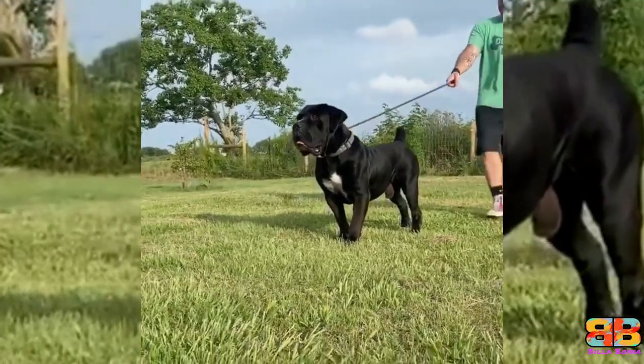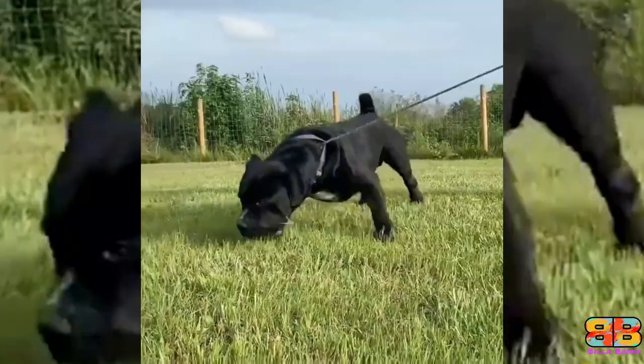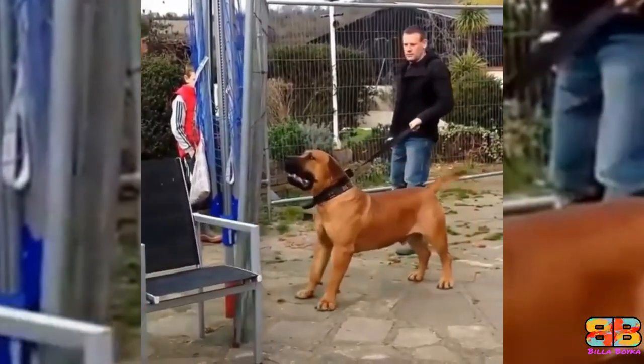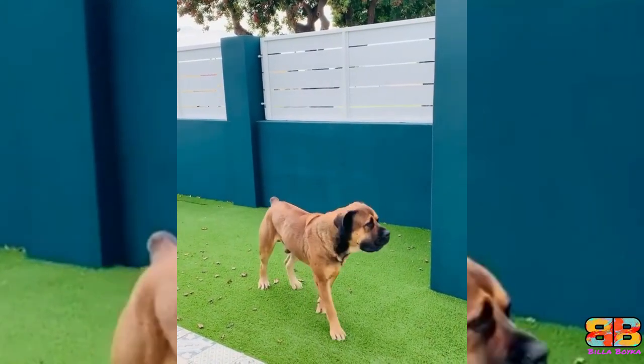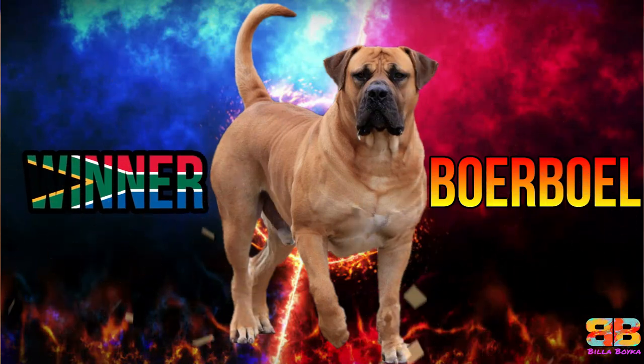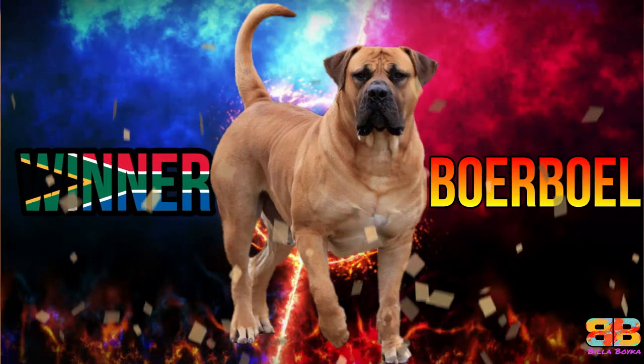Powerful guard dog. Among the two, a Boerboel is extremely ferocious and a more powerful guard dog compared to an English Mastiff. 1 point to Boerboel. Score: Boerboel 7, English Mastiff 3. So the winner between the two big guard dogs is the South African Mastiff — the Boerboel.